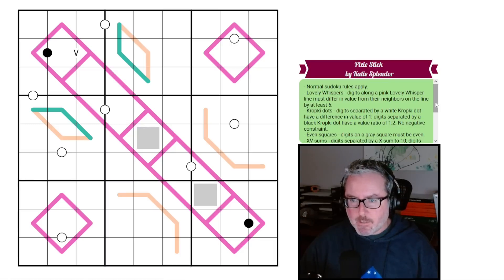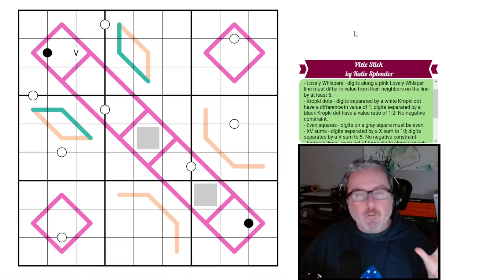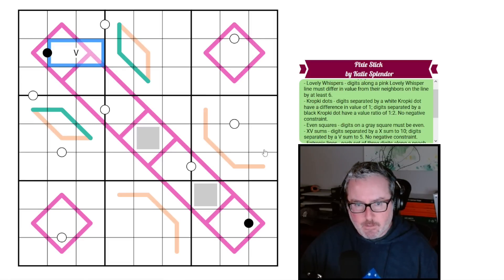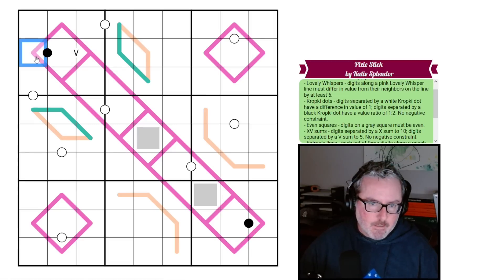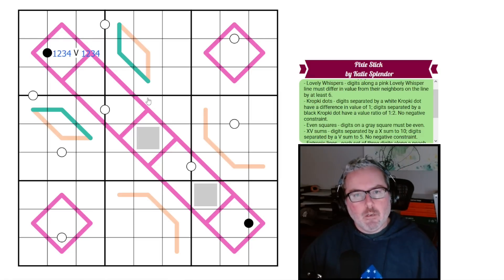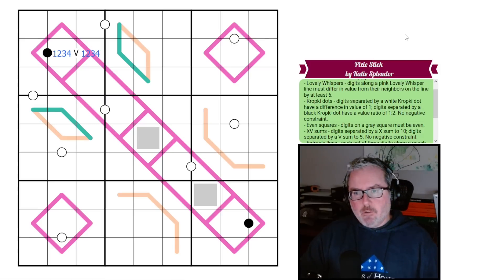Lovely whispers is not something I think I've seen called that specifically — it's a nice variation on German whispers. With all that said, the link is in the description below. Let's take a look and get started. A V clue is somewhat restrictive and it also correlates with lovely lines and a black kropki dot, so let's look at that.